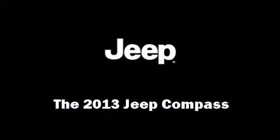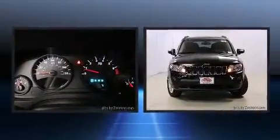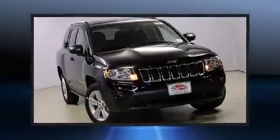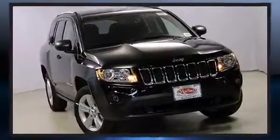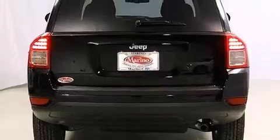The 2013 Jeep Compass includes the following features: front fog lights, a roof rack, rear wipers, and remote keyless entry. Enjoy your favorite music via the stereo system, which includes a CD player with MP3 capability and four well-positioned speakers.